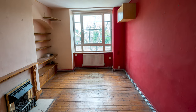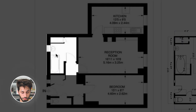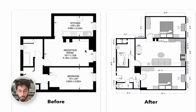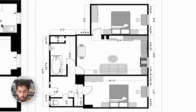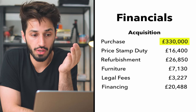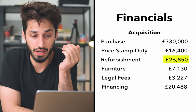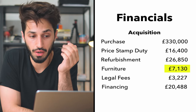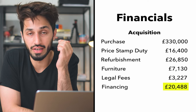I bought an ex-council one-bedroom flat. It had the main bedroom, reception room, kitchen, and bathroom. I moved the kitchen into the living room to make an open-plan living room, and turned the kitchen into a bedroom — so it went from a one-bedroom to a two-bedroom flat. I bought that for £330,000. Stamp duty was £16,400. The refurb cost £26,850, furniture cost £7,130, legal fees £3,227, and the finance cost came to £20,488.